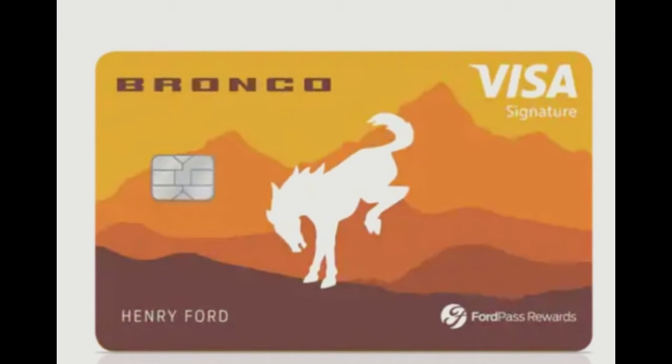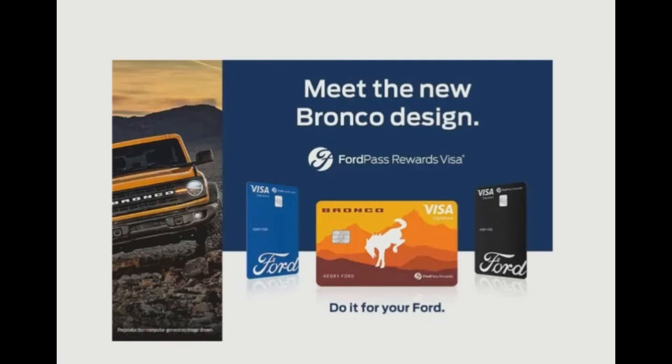The FordPass Rewards Visa card gets the new Bronco design. The FordPass Rewards Visa card was launched last August, giving owners a series of unique benefits including everyday special financing, reduced cost of ownership via points redeemable toward vehicle sales and services at Ford dealerships, member exclusive benefits, and Ford-focused card customization options. Now, 2021 Ford Bronco owners will be able to show off their vehicle every time they pull the FordPass Rewards Visa out to pay.